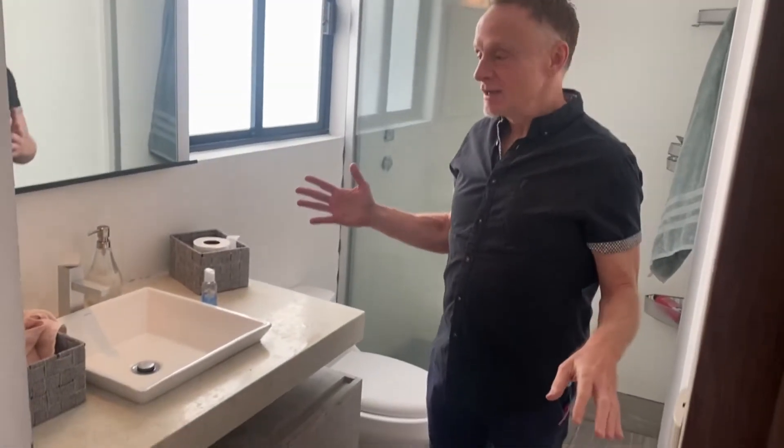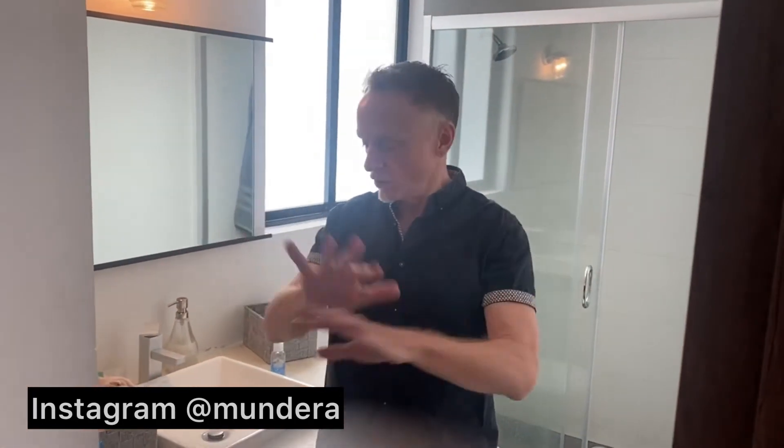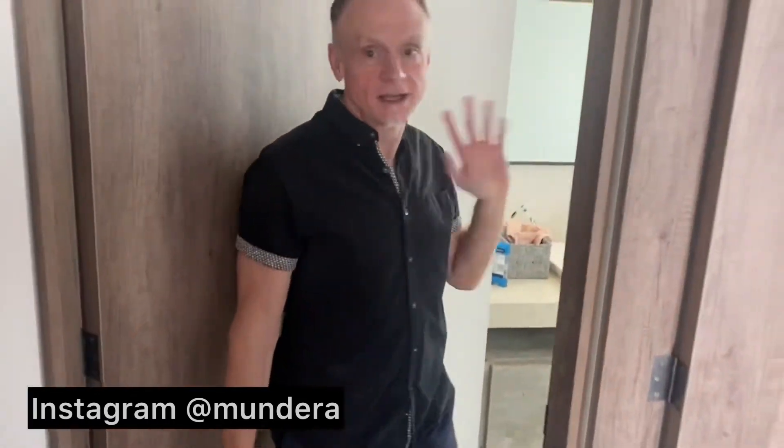Let's take a quick look at the bathroom. I already realized I forgot to lower the toilet seat lid. The style is very consistent throughout. They did a really good job with the finishes — the color scheme and overall design all tie in well. It has a shower stall. This is the one bathroom, and that's pretty much it.